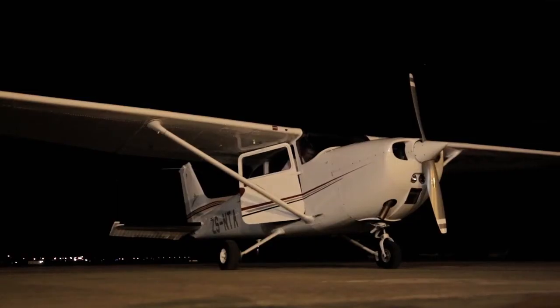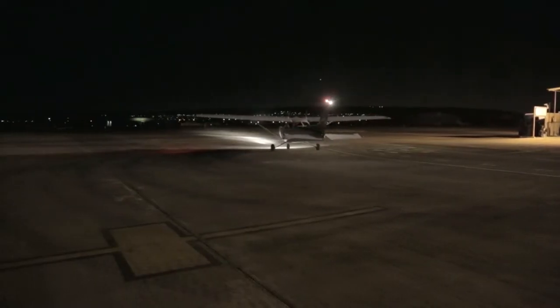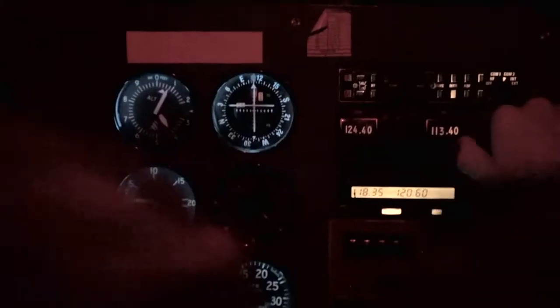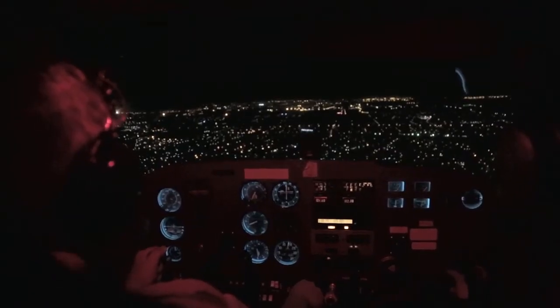After you complete your Private Pilot Licence, the next step in your training is to obtain a night rating. Our highly qualified instructors will help ease your way through the phases of the training program in order to qualify as a single or multi-engine commercial pilot with an instrument rating endorsement.